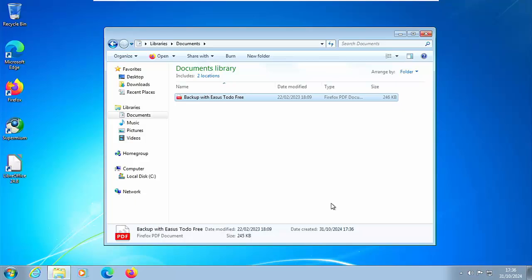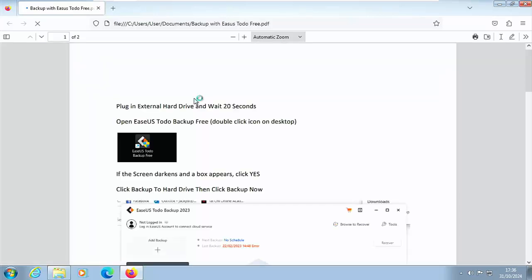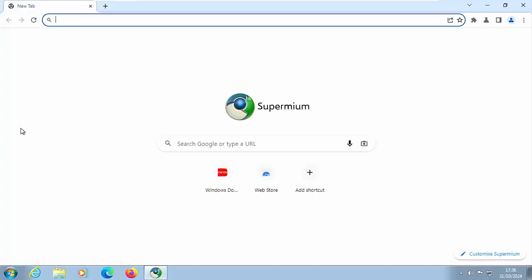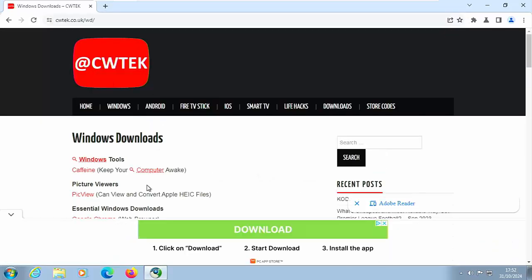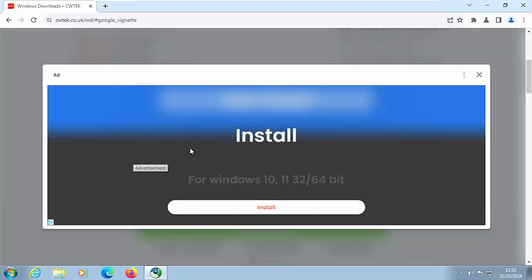Next, what if you want to read PDF files? If you've got Firefox or Supermium installed, they should read PDFs for you, so there's no need to install third-party software. But if you want more professional software, Adobe are still producing a version of Adobe Acrobat Reader as of October 2024 that works with Windows 7. Go into Supermium, and in the address bar type cwtek.co.uk/wd — all lowercase, no spaces — then press Enter. Scroll down and find Windows 7 Essentials, then click on Adobe Reader.